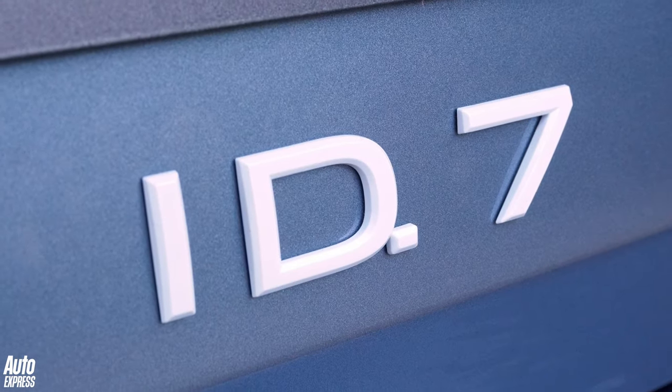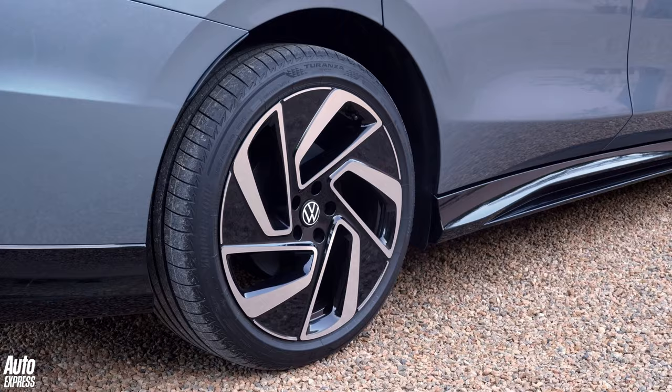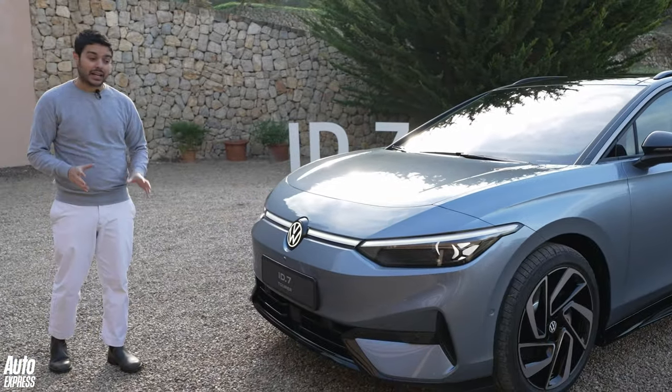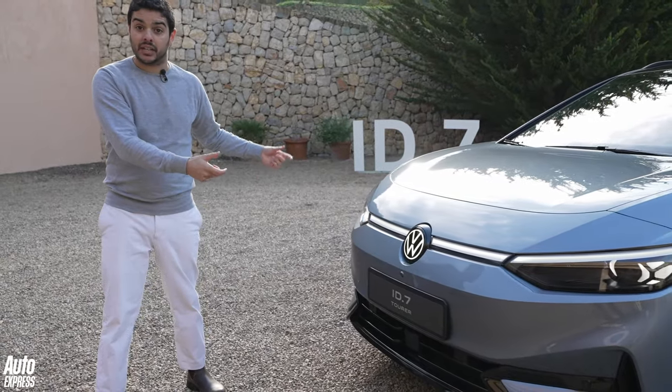VW has made it clear that the ID.7 Tourer has been designed not just to be an electric car but a practical family car too. As you'd expect, the ID.7 Tourer shares many design elements with the hatchback, and around the front it's pretty much the same, with the same LED headlight bar that runs right across the nose of the car.